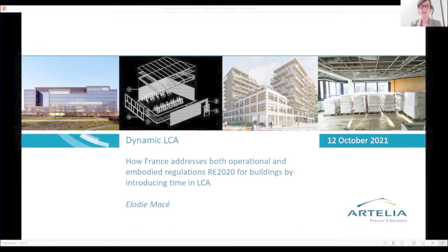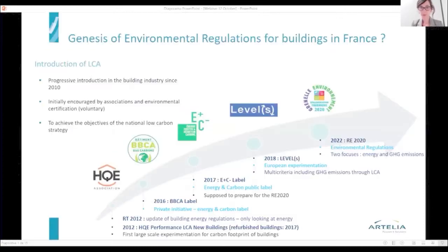Good afternoon, everyone. Thank you, Anna and Andrew, for the introduction. The transition is perfect because I will speak about the incentive for changing the way we build and also about dynamic LCA. I would like to introduce you to the way LCA has been introduced in French practices in construction and how the new environmental regulation, the RE 2020 — which will actually be out in 2022 — has been built from the beginning of the use of LCA in construction in France.